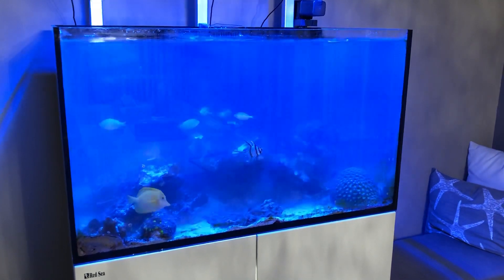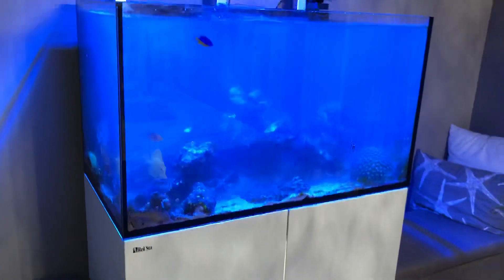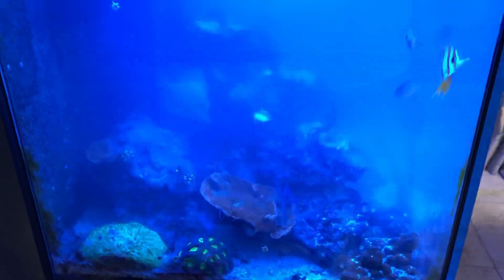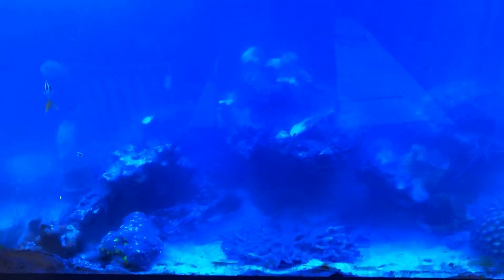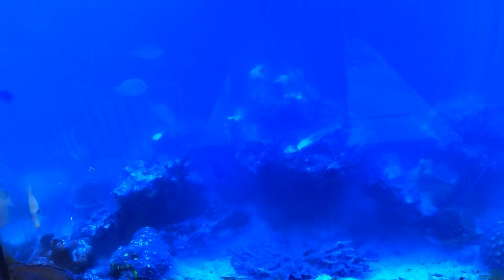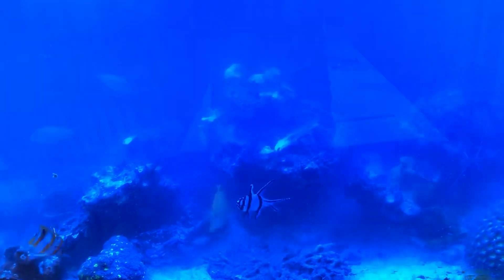Hey everyone, welcome to another episode of Practical Reef. What is going on here? It's a good question — I think the only thing I can think of is the word disaster. Something has happened. It's actually not too bad, and I'll be more than excited to tell you about this in more detail in the upcoming videos. But for now, this is what I am looking at — and that's the state of the tank today.